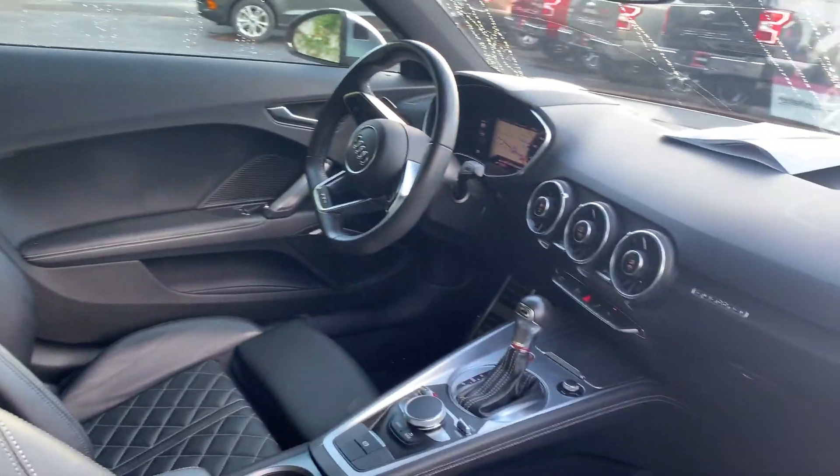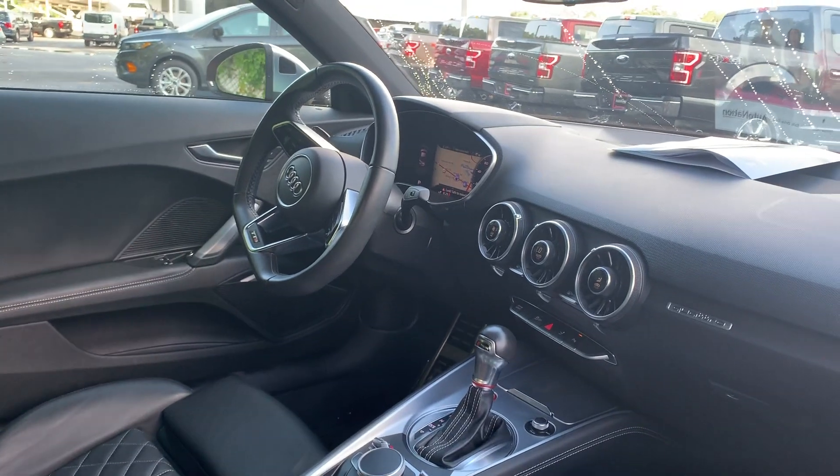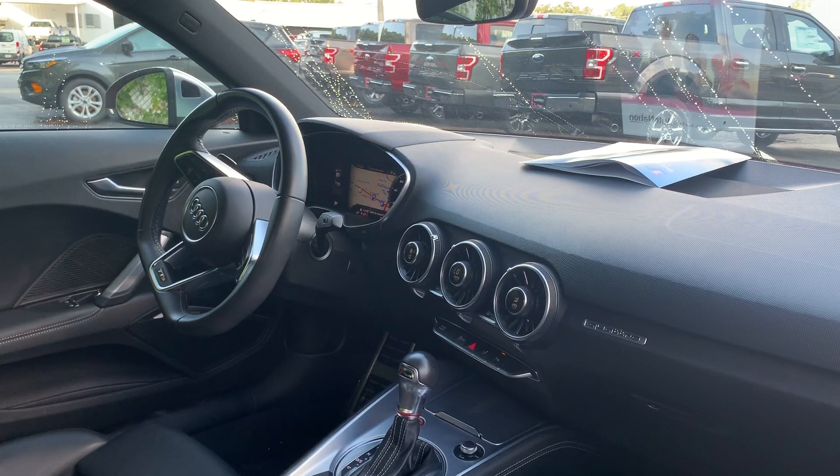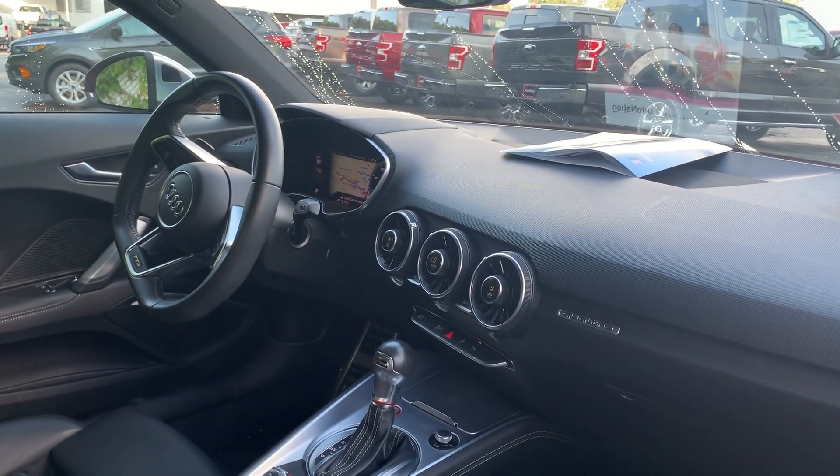Power driver's seat, power windows, power locks, power mirrors, leather wrap sports steering wheel, navigation, push-button start, automatic transmission, electronic climate control.